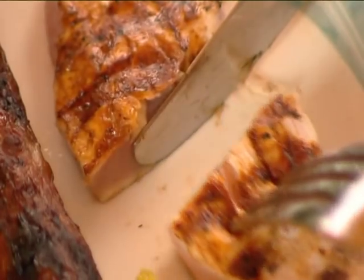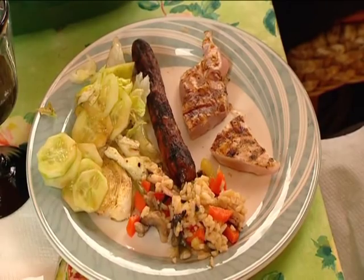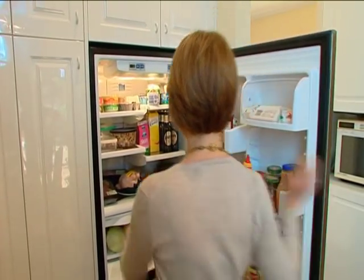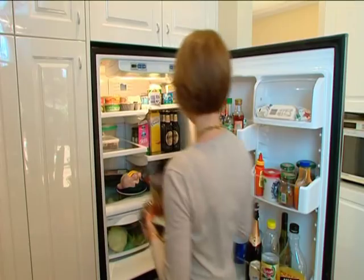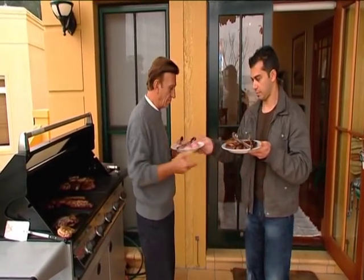Everyone loves a barbecue, but no one likes getting food poisoning, so follow these simple tips to make your barbecue a hit. Keep all food cold and covered until ready to be used. Use different plates and utensils for raw and cooked food.